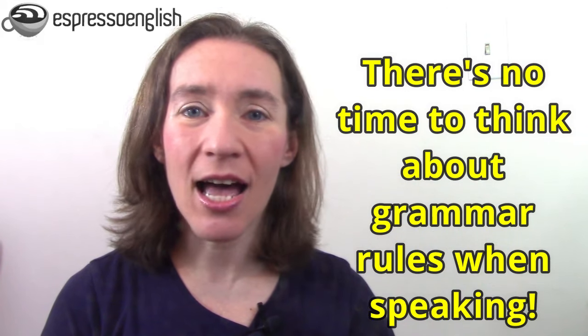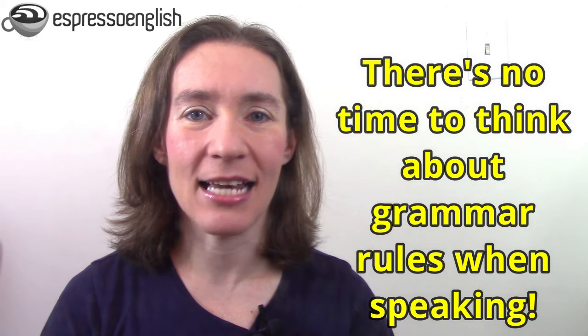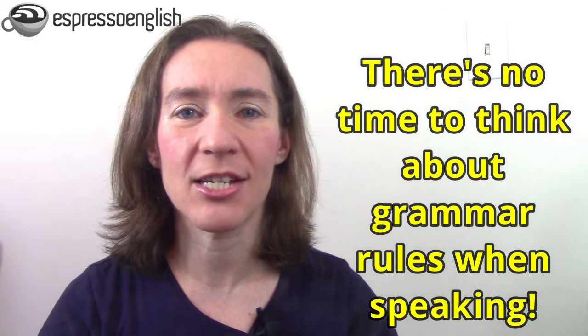This is a great question. It's true. When you're speaking, there's really no time to think about grammar rules and to analyze the sentence by thinking, I need to put this in the past participle, or let me think of the correct preposition here. There's no time when you're in the middle of a conversation. You can't pause and wait and do all that thinking about the rules before you speak. You need to use your grammar pretty quickly when you're talking.